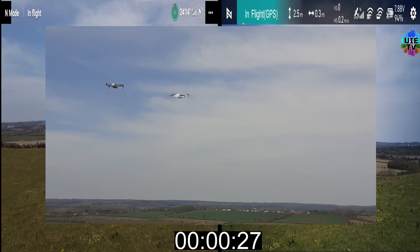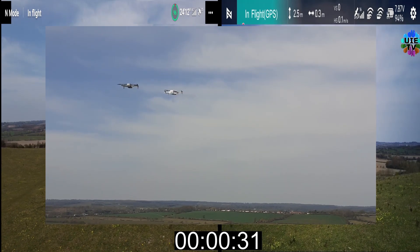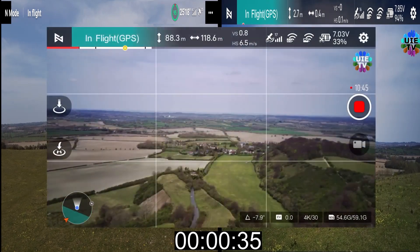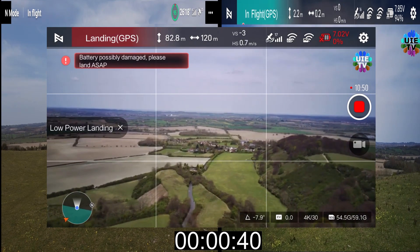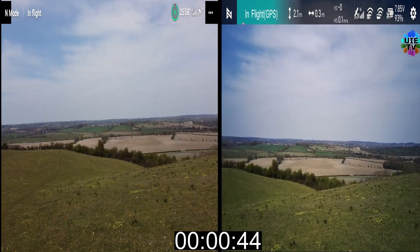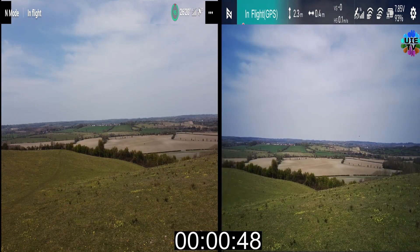The bad experience happened with the Fimi drone when it was flying around 100 meters of altitude. The battery suddenly dropped from 32% to 0% on the Fimi Mini drone, and it was also showing that the battery is critically low and damaged. It was landing quickly. Luckily it was not too far from the home point, so I was not expecting to lose it.